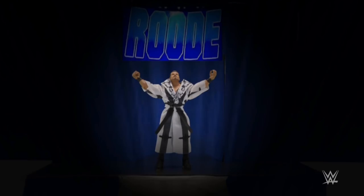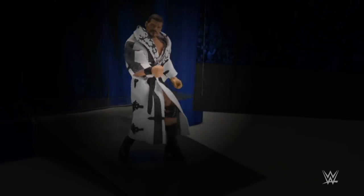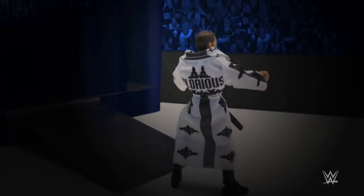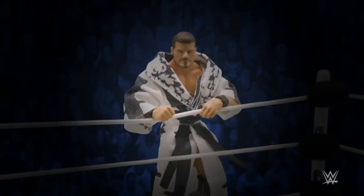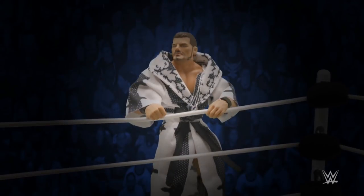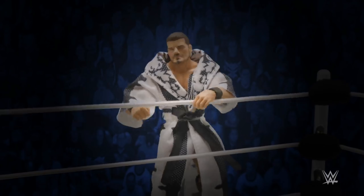WWE Universe, give me a hallelujah, because Action Figure Showdown just got glorious. Check out the detail on the first ever Elite Bobby Roode. It's an entrance great figure. And if you had to sum it up in only one word, my friends, it would be glorious.